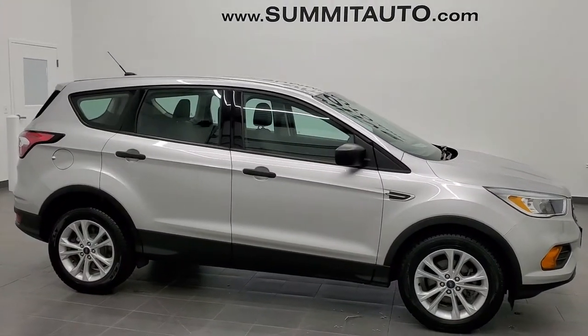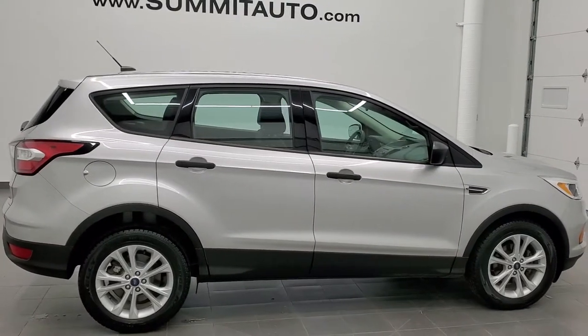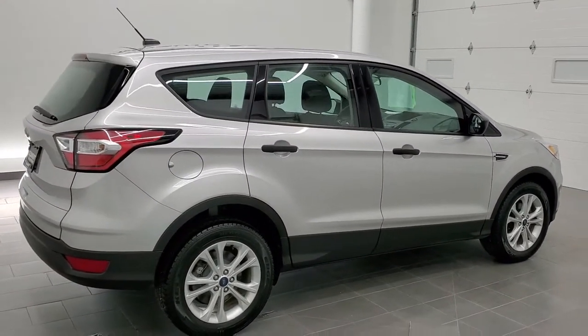This is stock number 11287A. We are here at Summit Automotive in Fond du Lac, Wisconsin, your new and used SUV headquarters.